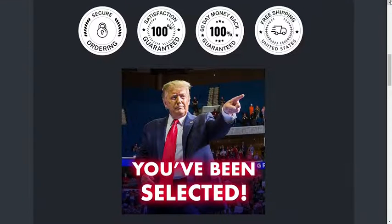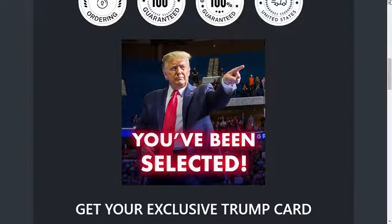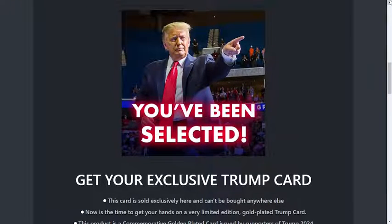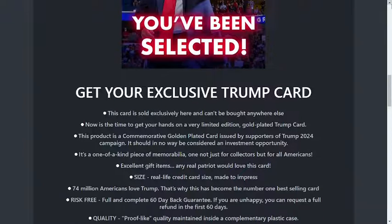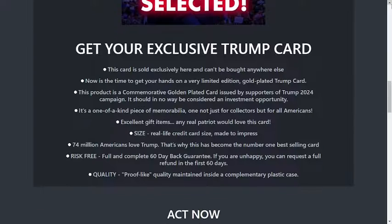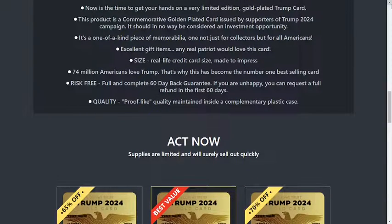This card is sold exclusively here and cannot be purchased anywhere else. This product is a very limited edition gold-plated greeting card, issued by supporters of the Trump 2024 campaign. It should in no way be considered an investment opportunity. It's a unique piece of memorabilia, not just for collectors, but for all Americans.